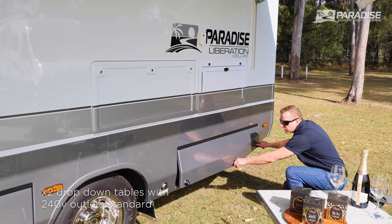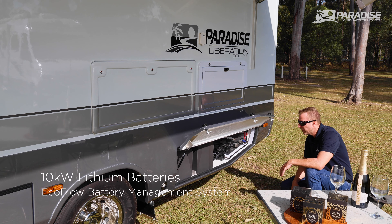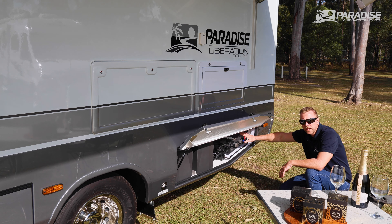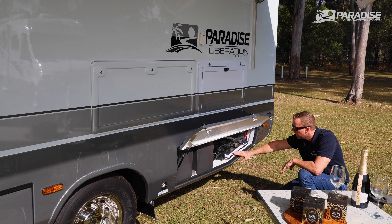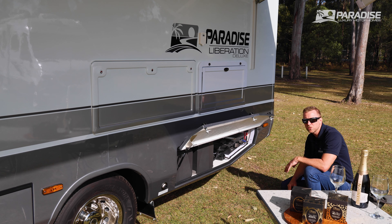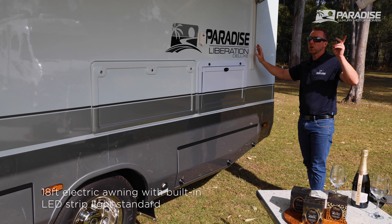In the rear locker, the Liberation Deluxe comes standard with 10 kilowatt lithium batteries, a battery charger, and a 3,600-watt inverter — all in the EcoFlow power hub. It also has a battery charger set up, so once you plug into 240V, it'll charge the vehicle battery. We also have an 18-foot electric awning with an LED strip light.